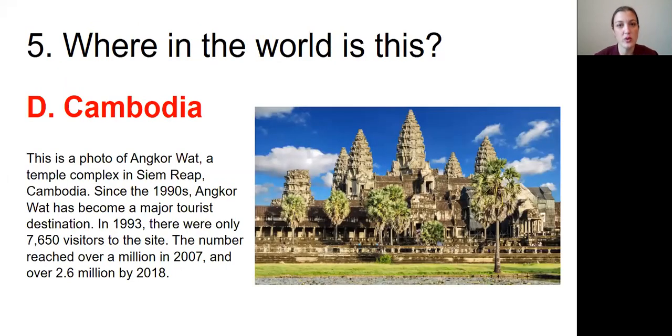Question number five was: Where in the world is this? The answer was D, Cambodia. This is a photo of Angkor Wat, a temple complex in Siem Reap, Cambodia. Since the 1990s, Angkor Wat has become a major tourist destination. In 1993 there were only 7,650 visitors to the site, and the number reached over a million in 2007 and over 2.6 million by 2018.